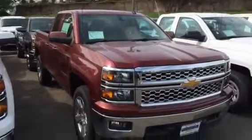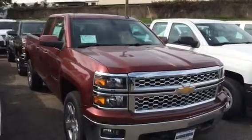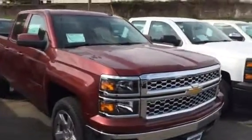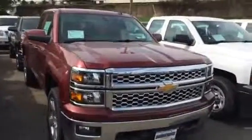Hello, this is Jim at Bridgewater Chevrolet, taking a quick video of one of our 2014 double cab Silverados in the Deep Ruby. I think that's what you're looking for — at least that's what it says in the lead, so I figured I'd shoot that.